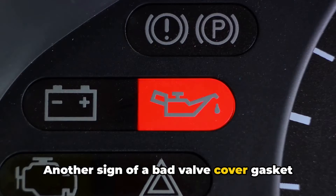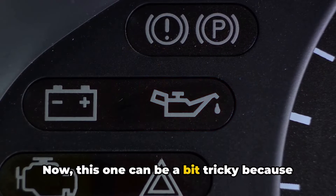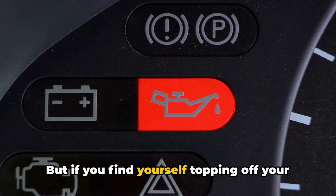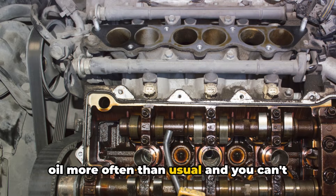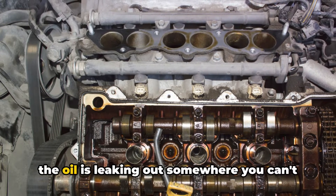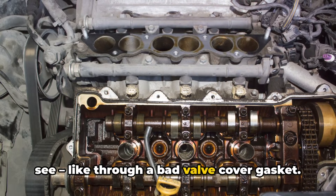Another sign of a bad valve cover gasket is low oil levels. This one can be a bit tricky because there are plenty of other reasons why your oil might be running low. But if you find yourself topping off your oil more often than usual, and you can't see any obvious leaks, it could be that the oil is leaking out somewhere you can't see, like through a bad valve cover gasket.